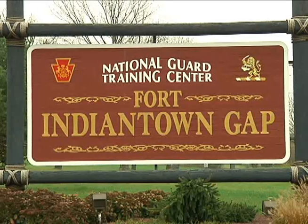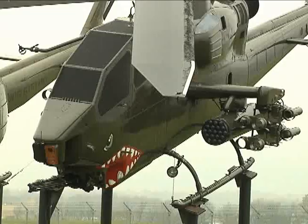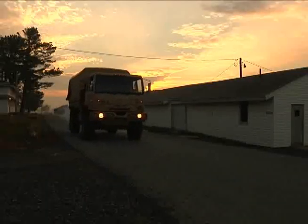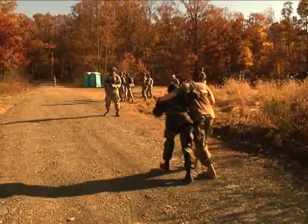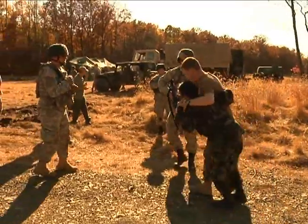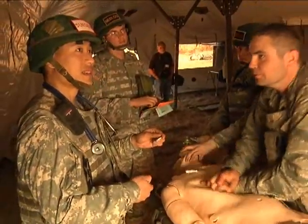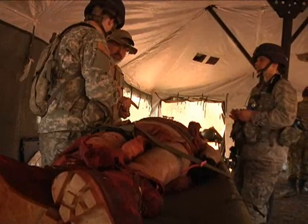Fort Indiantown Gap is a National Guard training base in Pennsylvania. It's primarily chosen because it was close to the university — about an hour and a half drive from Bethesda — and they have a number of resources in place to support units like ours that don't have any military equipment. Through all the operational problems, the idea is to introduce adaptive leadership challenges that the students have to face and make decisions on. There often are not correct or incorrect answers, but they're simply decision points that challenge students to broaden their perspectives on the way things work in the real world.